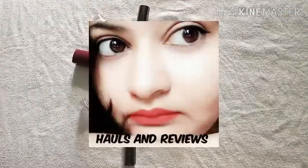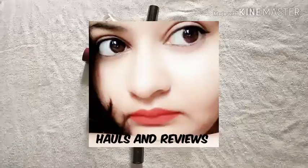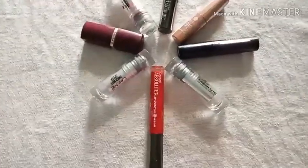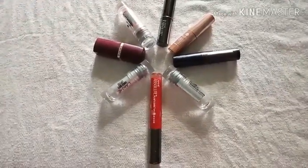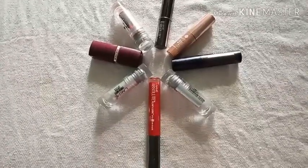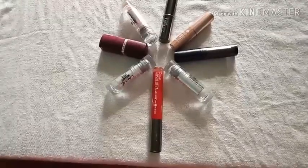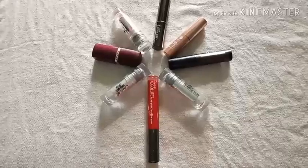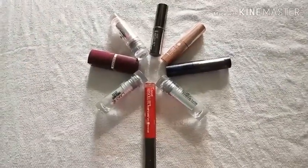Good morning ladies, hope you all are fine. Today I'll be reviewing lipsticks — the glossy, the matte, and the creamy lipsticks. I'll start with the glossy lipsticks. I have used them myself, and all the views I'll be putting forward in this video are all mine, so stay connected and see how it goes.